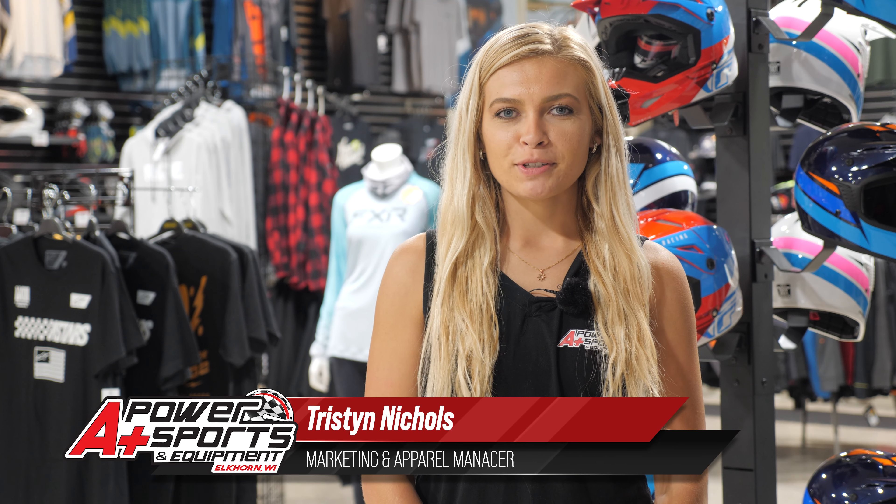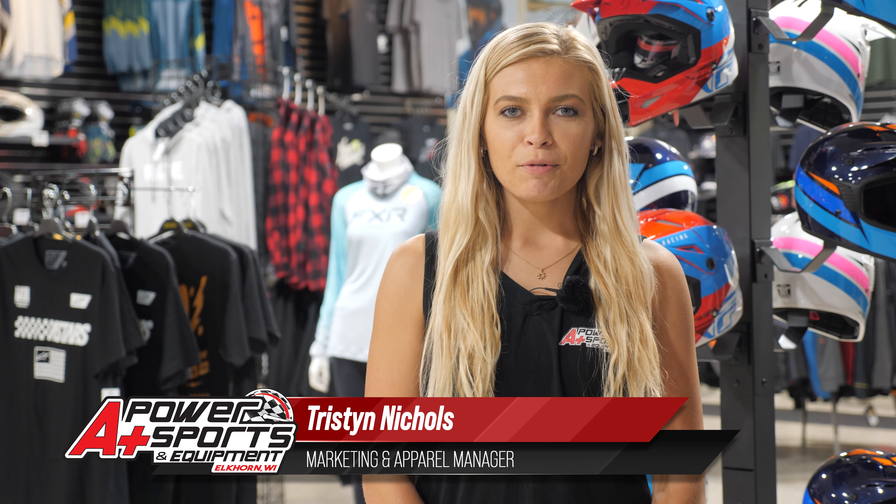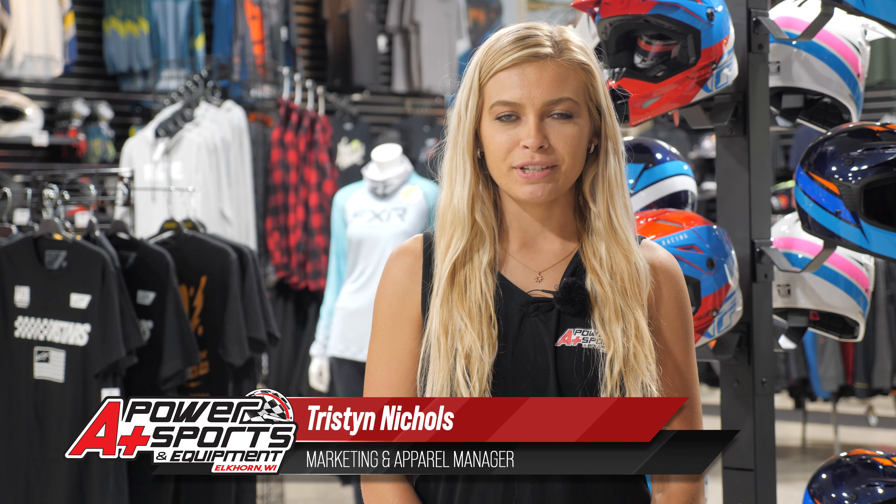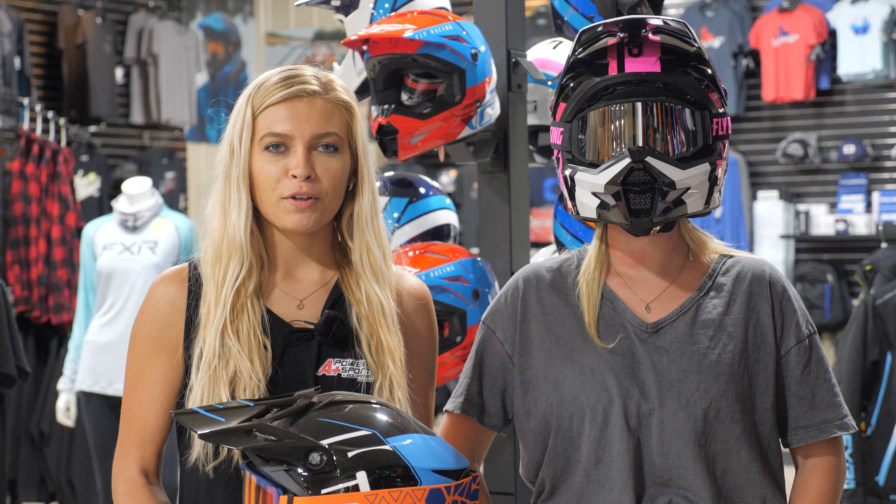Hey guys, it's Tristan from A Plus Power Sports in Elkhorn, Wisconsin. Today we're gonna go over riding gear essentials for fall riding with your ATV and UTV. Fall weather is just around the corner, so I wanted to give you some tips on what gear to bring along on your fall ATV or UTV trip.